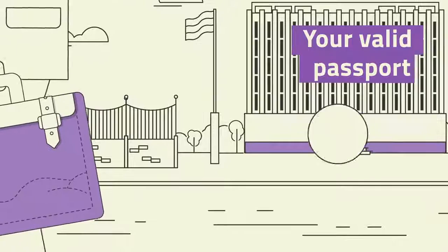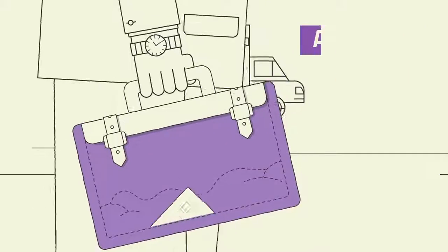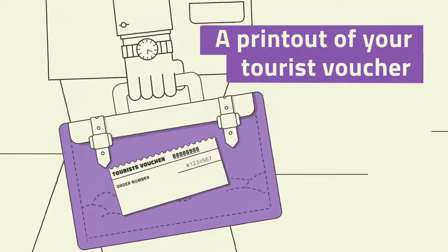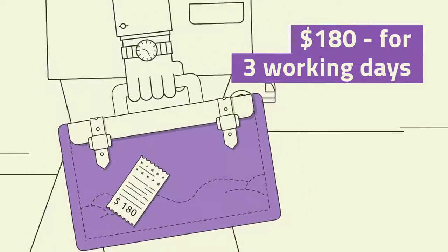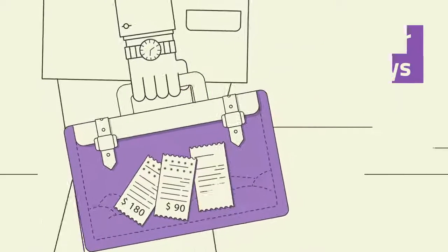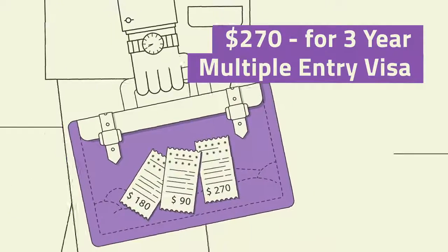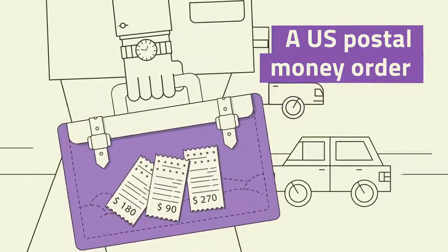When submitting your application, make sure you provide your valid passport, your printed application form, a picture of yourself which needs to be 3.5 x 4.5 cm, and a printout of your tourist voucher from the hotel or hostel you'll be staying at. A single entry visa will cost you $180 to be processed in 3 working days, or $90 to be processed between 4 and 20 working days. Alternatively, if you plan on visiting Russia more than once over the next few years, it might be worth applying for a 3-year multiple entry visa, which will set you back $270. Payment must be by US postal money order — make sure not to bring cash or a cheque as this might get rejected.